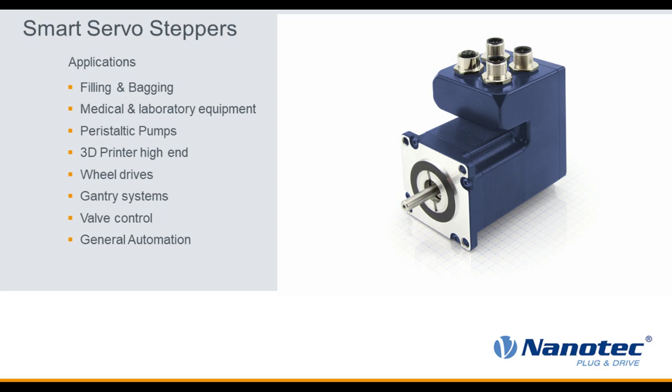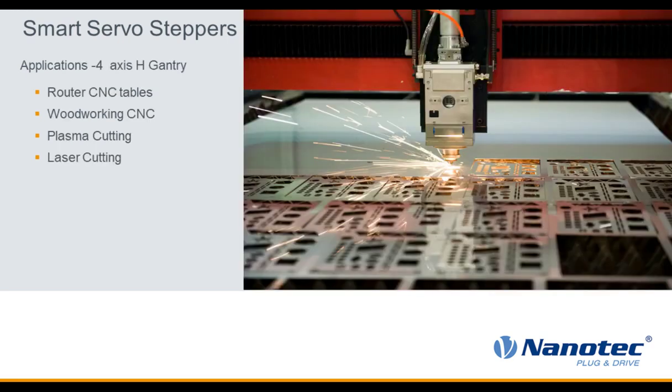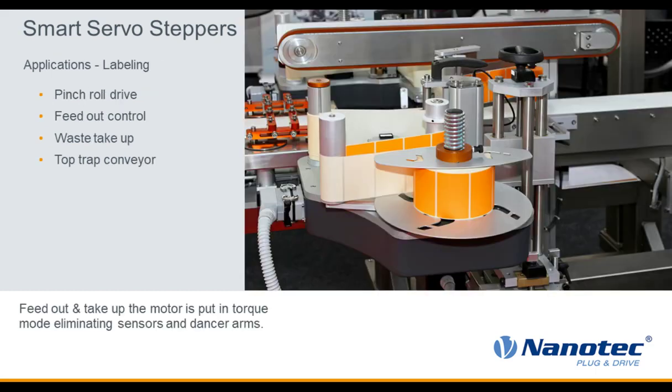Looking at applications: peristaltic pumps is a huge one — we get into a lot of those. Also wheel drive applications and gantry systems; general automation covers a ton of stuff. For gantries, all of these applications look the same if you remove the tool: an H-gantry with dual X, Y, and Z axes — then you put a laser cutter, router, or whatever on it, and you've got your machine. We see a lot of these.